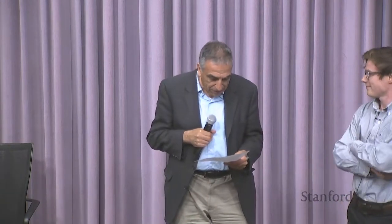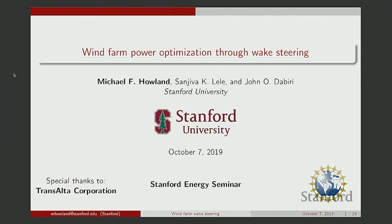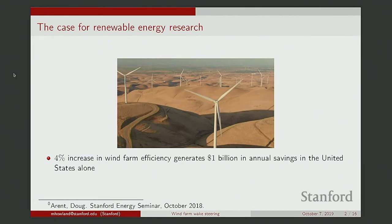Our last speaker is Mike Howland, a PhD candidate in the Department of Mechanical Engineering under Professors John Dabiri and Sanjeeva Lele. His research focuses on optimal design, control, and predictive forecasting of wind farms. He'll talk on wind farm power optimization through wake steering. I'm going to start with a quick motivation: a recent estimate states that just a 4% increase in wind farm efficiency in the United States alone will generate $1 billion in annual savings to the energy grid.